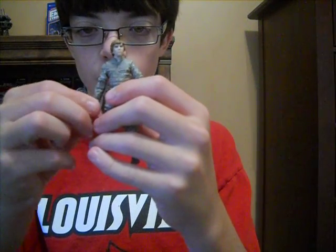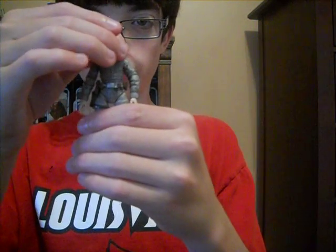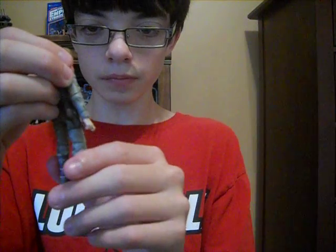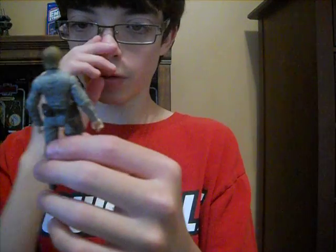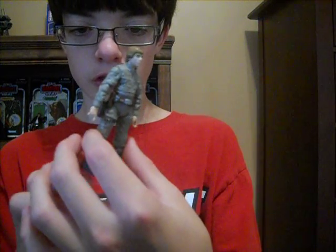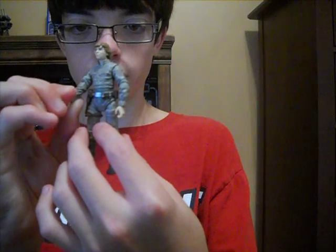Luke's one of my favorite characters from the original trilogy, along with Wedge — he's pretty darn cool, I like Wedge, he's awesome. Hasbro just does an incredible job with these new figures; it's like, wow, it's so cool.